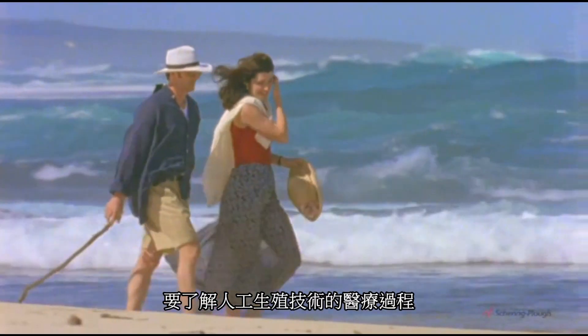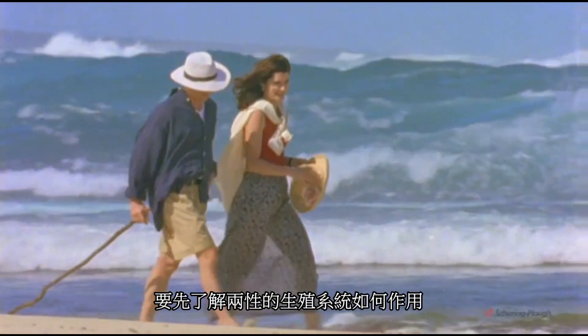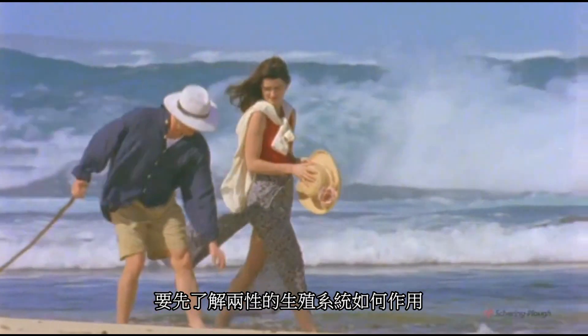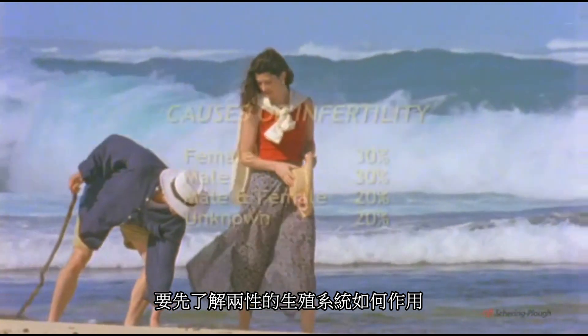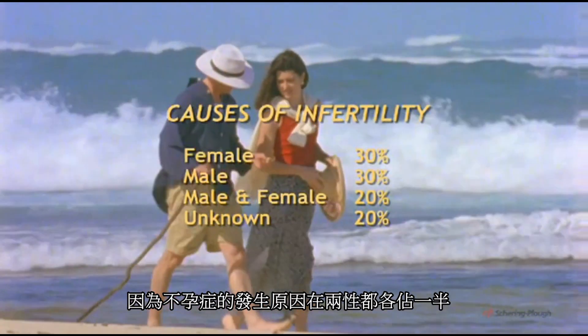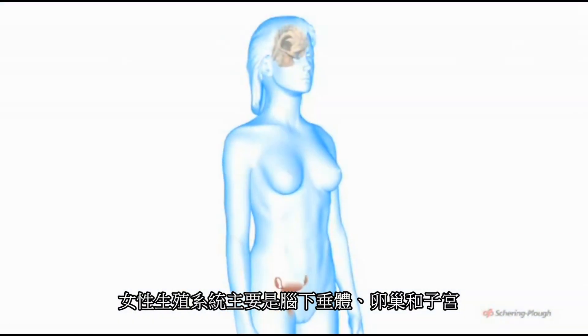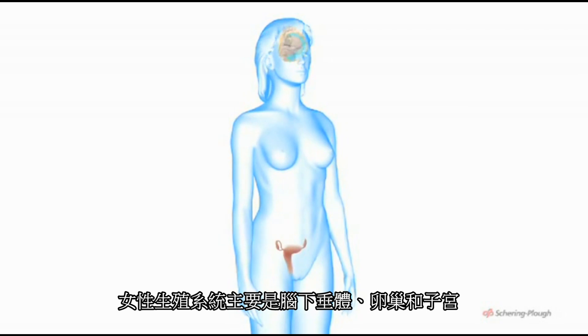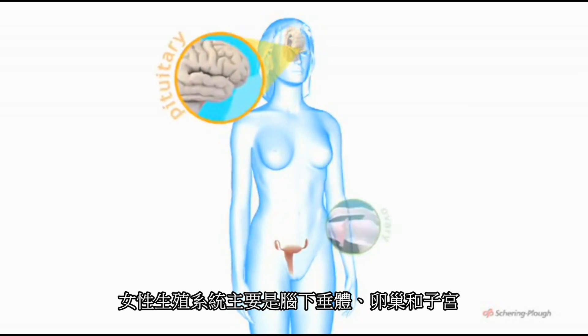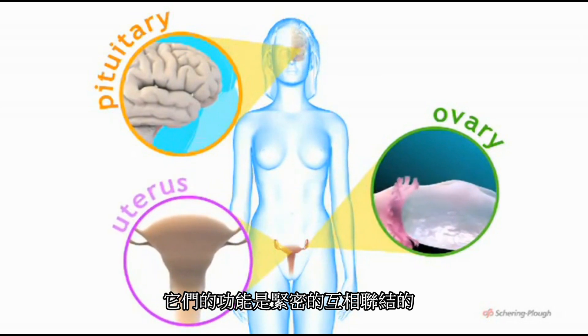To understand the various ways that medical science can assist reproduction, it is important to understand how the reproductive system functions in both sexes, because the cause of infertility often lies equally with both men and women. The main players in the female reproductive cycle are the pituitary gland, the ovaries, and the uterus. Their activities are closely coordinated.